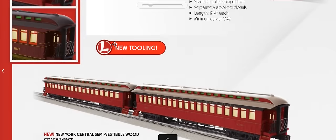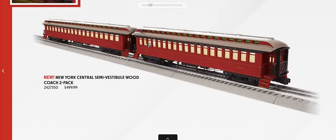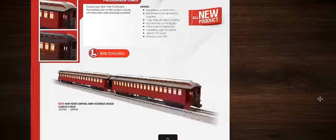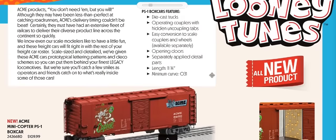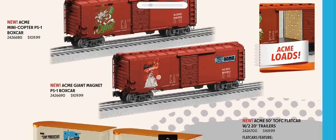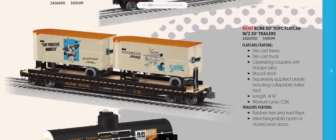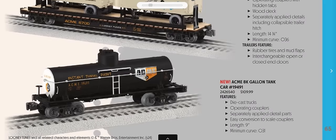Still in the Legacy section, there are more wood-sided passenger cars in NYC and Pennsy to go with the 10-wheeler. Looney Tunes items continue from the last catalog with new additions: Wile E. Coyote cars including the Acme Copter, a giant magnet, and TOFC (20-foot trailers on flat car) featuring the protective umbrella, high bounce springs, and instant tunnel paint — classic Road Runner gags.